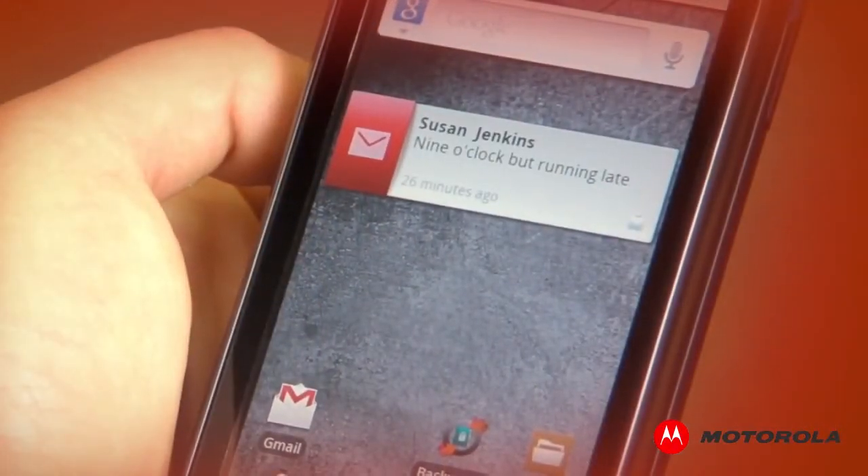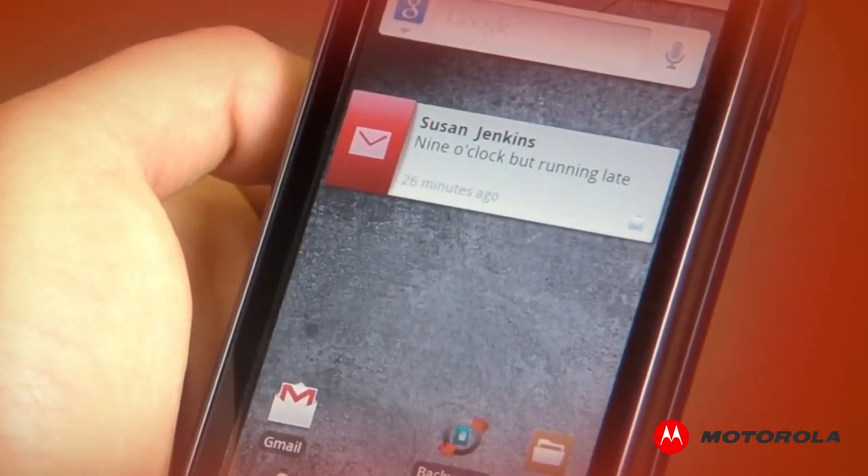Then your contact receives your reply as a text message. When you check your sent items, you'll see that the message was sent using Motospeak.